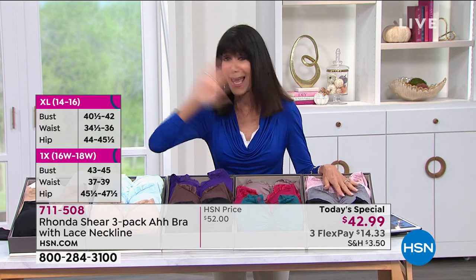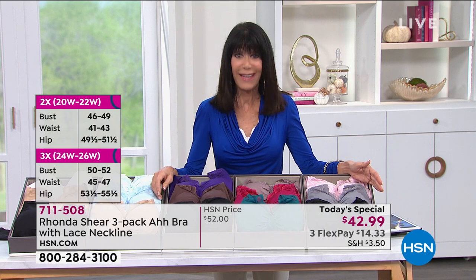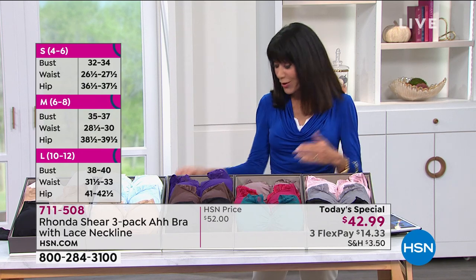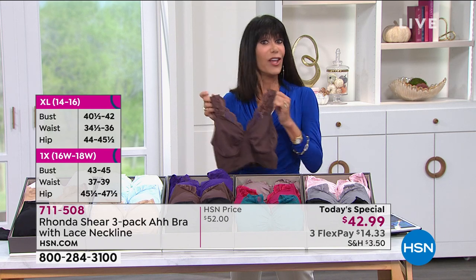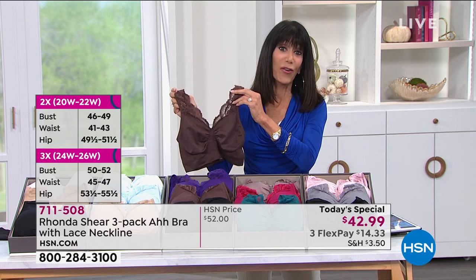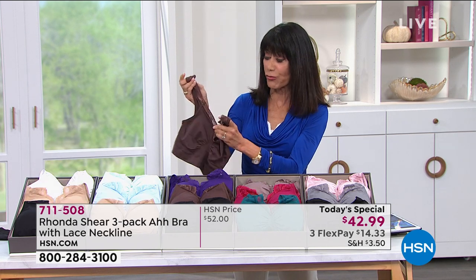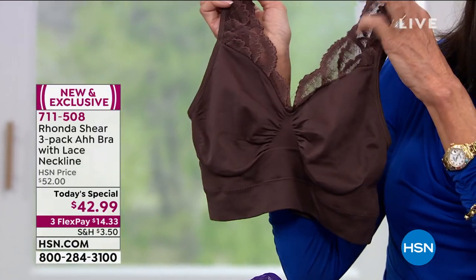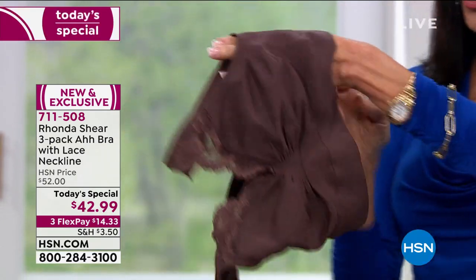We are just launching this gorgeous bra today — first time to get the Ah Bra with the beautiful scalloped lace. It is all a stretch lace that will lay flat against your skin and looks almost dimensional. The whole bra is stretch — it's four-way stretch. Made on that Santoni machine with a thousand needles. The band under the bust that anchors the bra is not elastic — it is simply the bra knitting back onto itself, giving incredible all-way stretch.